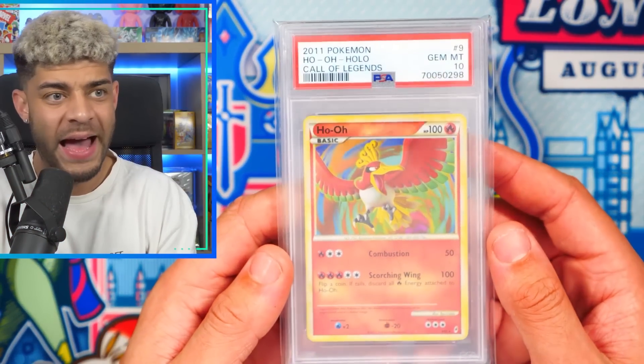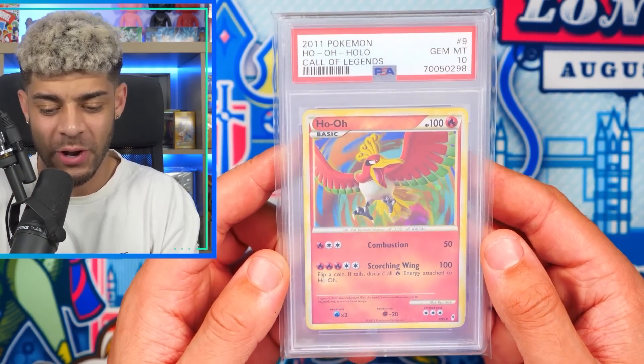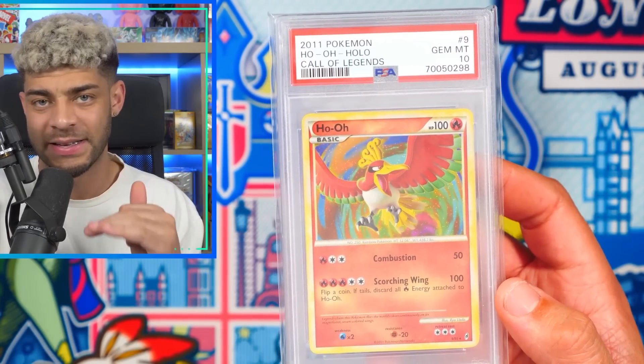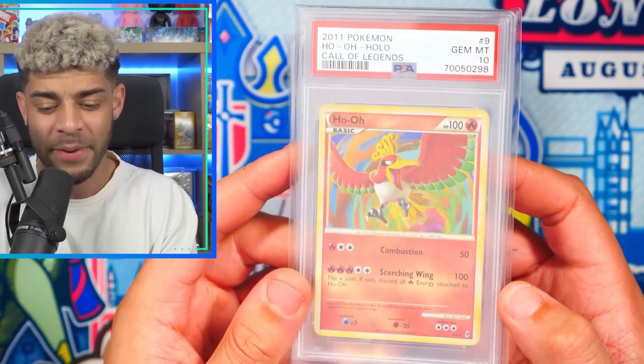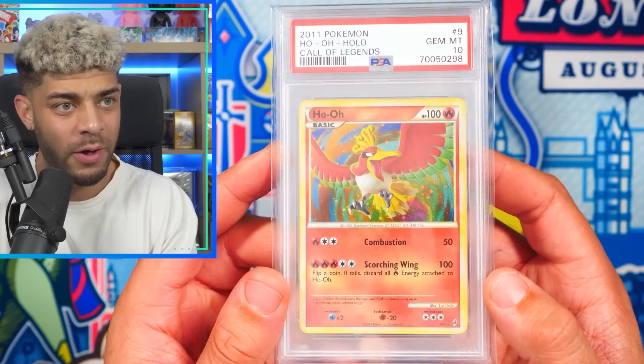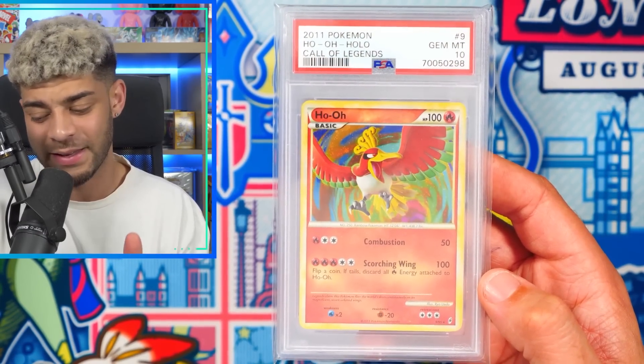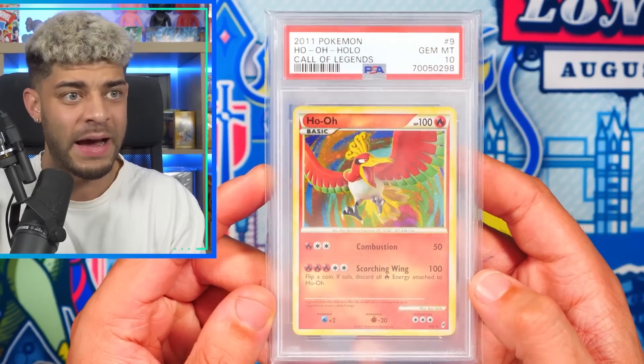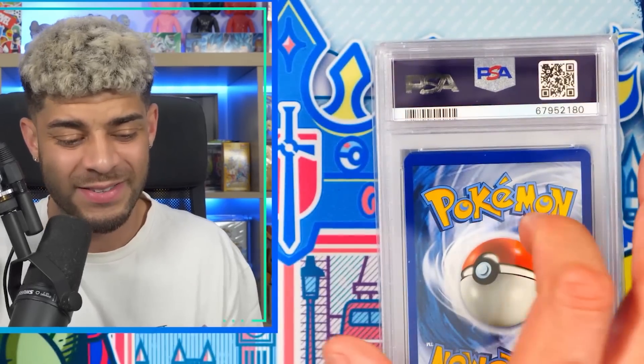Up next, we have a Ho-Oh from Call of Legends holo — a beautiful, beautiful card from another incredible set. Call of Legends has the SL cards in that set, which are incredible. This is also really low pop with pop 20, so there are only 20 in the world that have graded PSA 10. I'm lucky to have one of them — just such an insane card.